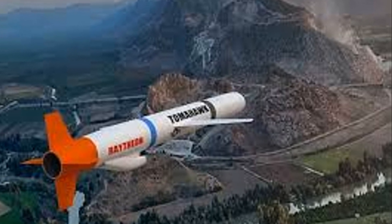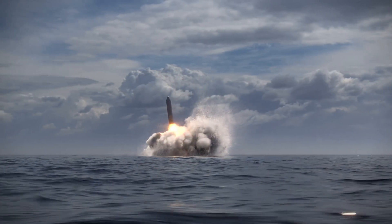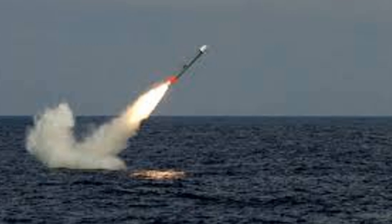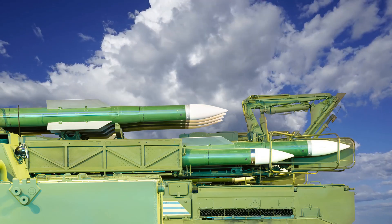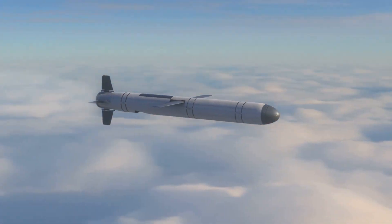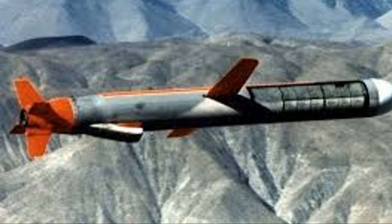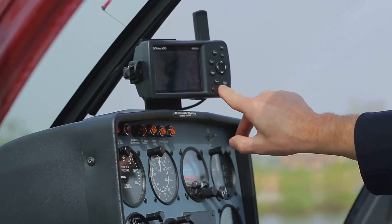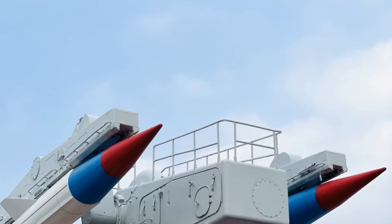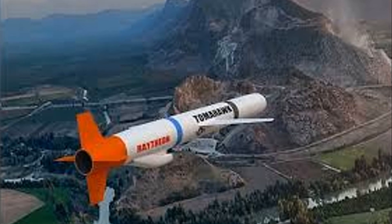The Tomahawk missile is a long-range weapon launched from ships and submarines, known for its accuracy and devastating power. It can hit targets over 1,000 miles away. The Tomahawk is a type of cruise missile, meaning it flies at low altitudes and uses GPS and other systems to navigate. Its target can be pre-programmed before launch, allowing for very precise strikes.